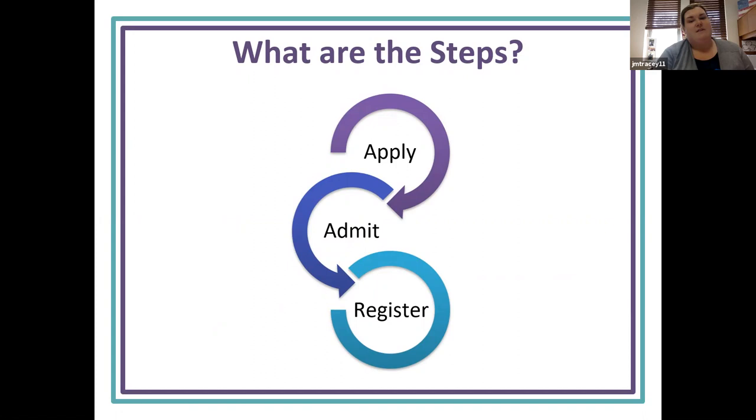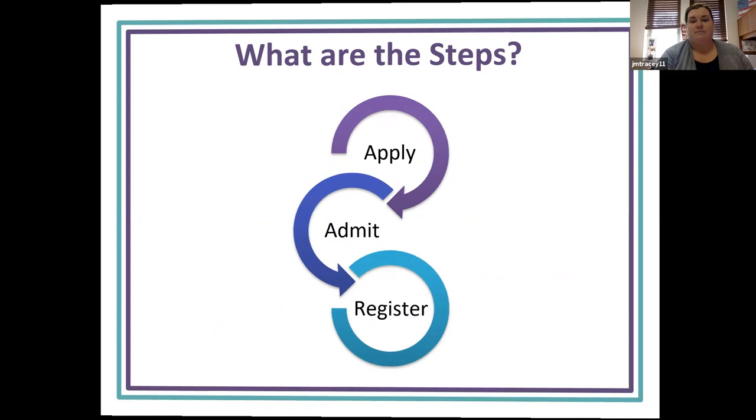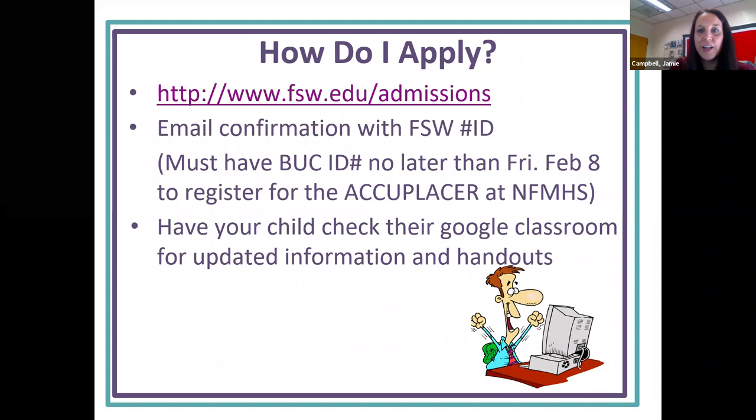So what are the steps? The first one is to apply, then to complete admission, and then you'll be able to register for classes. We have a link here — you can search FSW apply — and you have to fill out a portal and complete the application process.